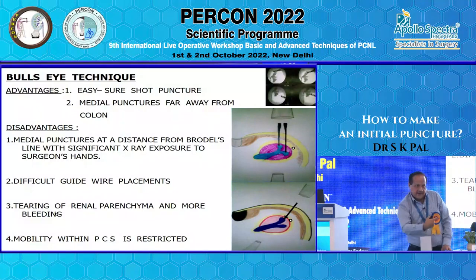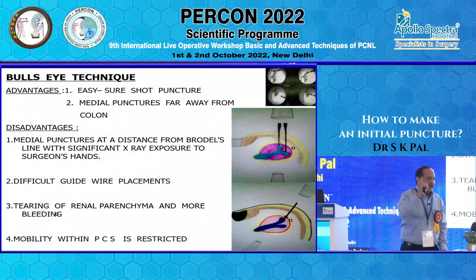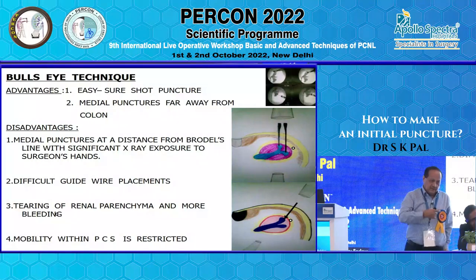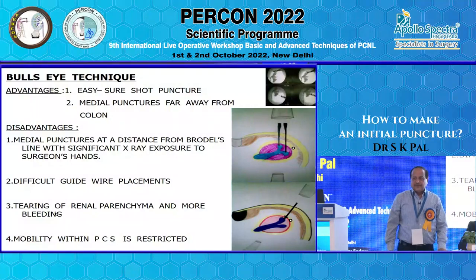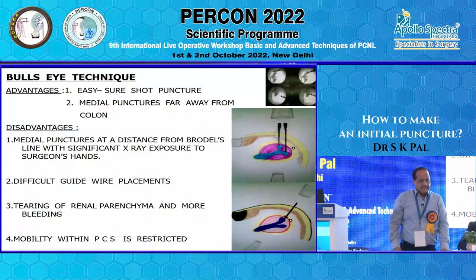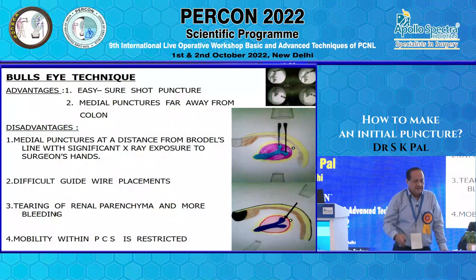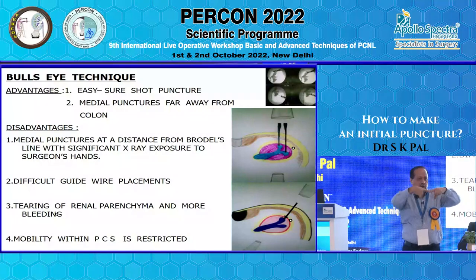Another disadvantage of bullseye: the guidewire has to travel horizontally through the infundibulum, so you need a terumo guidewire to find the path. With difficult punctures, people always use terumo guidewires. There are also difficult guidewire replacements, particularly if you have punctured the anterior calyx; tearing of renal parenchyma during maneuverability; and mobility within the pelvicalyceal system is difficult throughout because of the vertical track requiring horizontal movement.